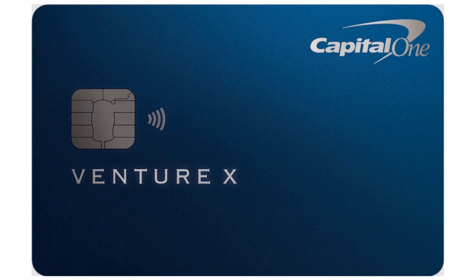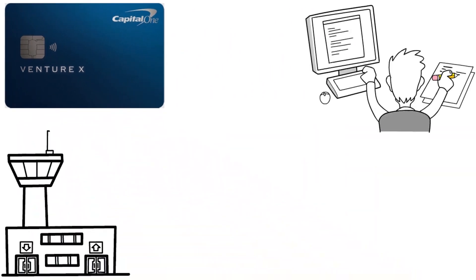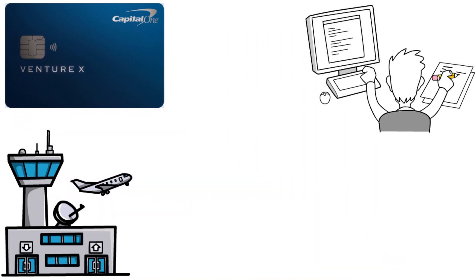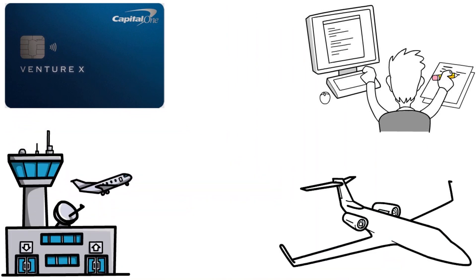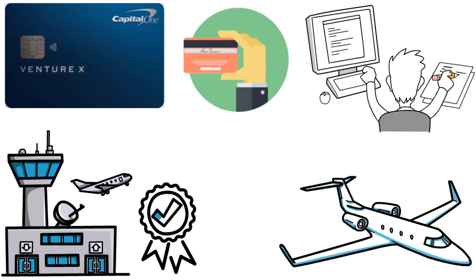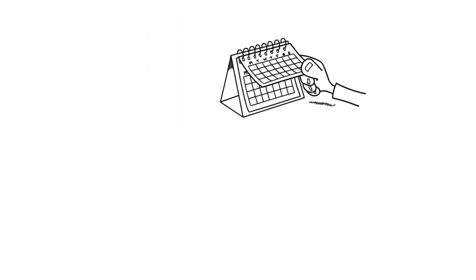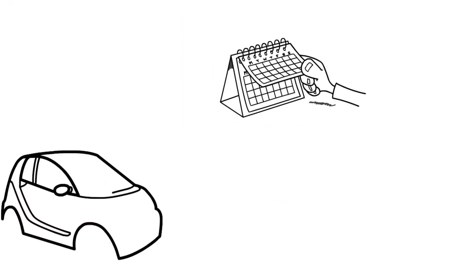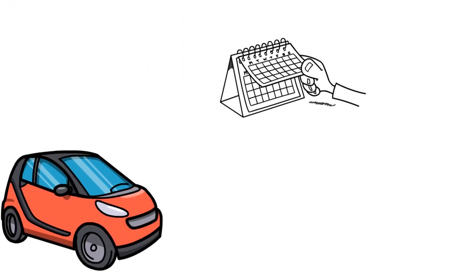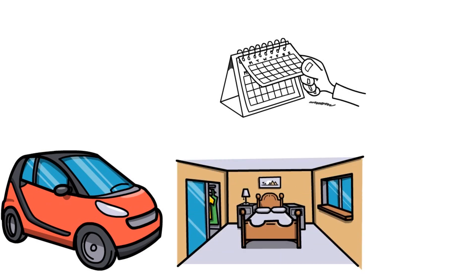You get 10,000 bonus miles — equal to about $100 toward travel — every year starting on your first anniversary. You can also earn 10x miles on hotels and rental cars booked through Capital One Travel, and 5x miles on flights booked through Capital One Travel.